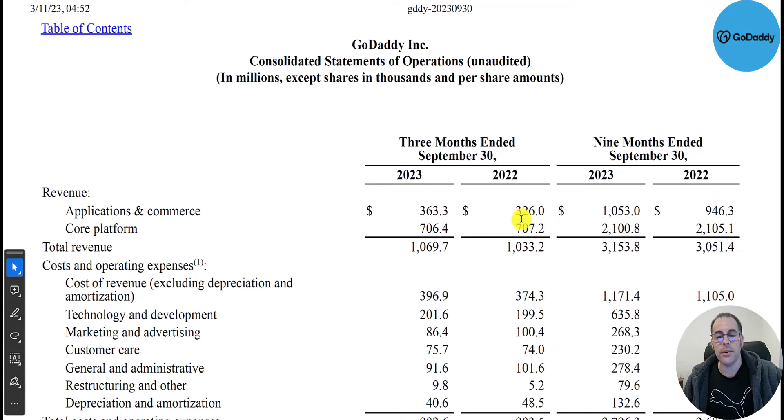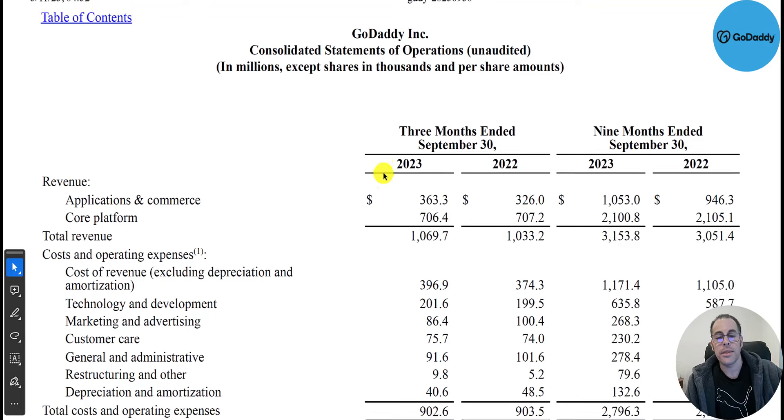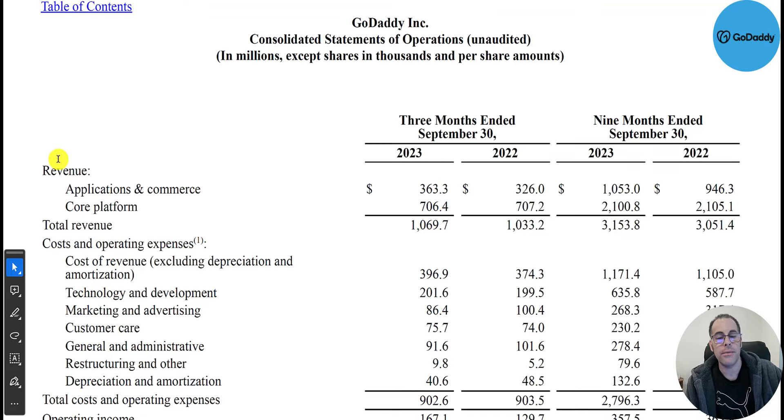Let's take a look at the most recent 10-Q — this is the third quarter of 2023 compared to the third quarter of 2022, and the last three quarters of each year. Starting with their income statement: the top line revenue was about $1.1 billion in Q3 2023, a little more than Q3 2022. Breaking that down: Applications and Commerce was $360 million, Core Platform was $706 million. Whenever I built websites I always went through GoDaddy.